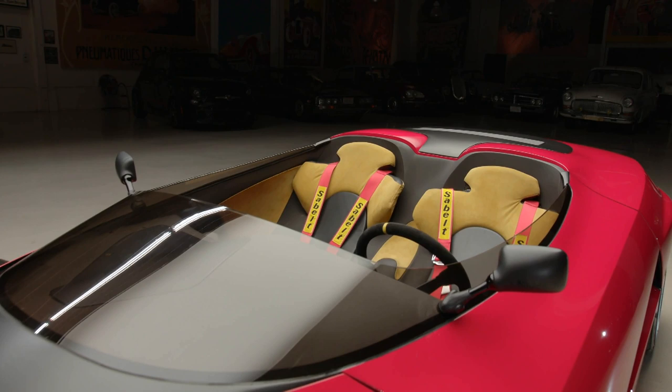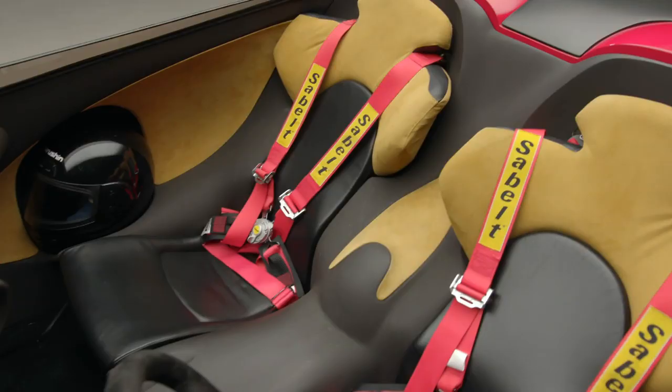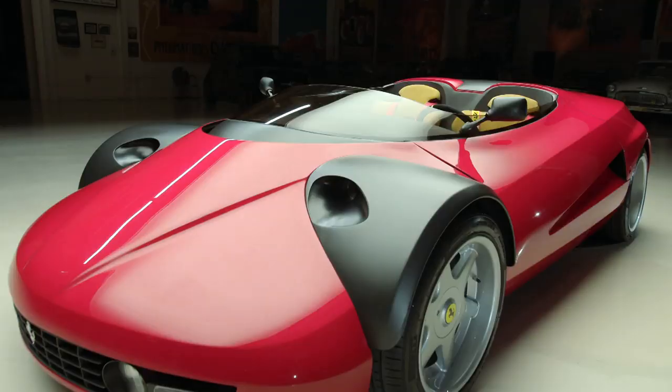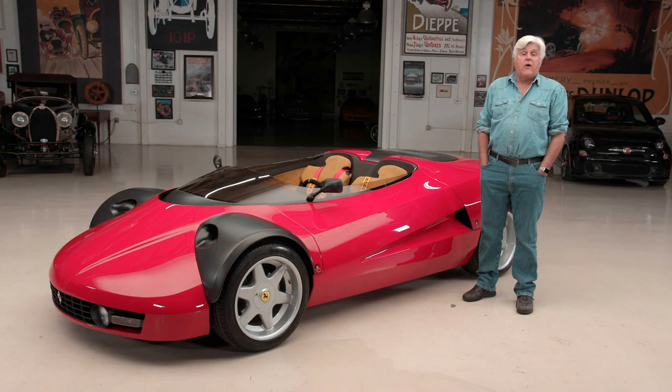But it's the only one like it. In fact, if you look here, you'll see cutaways for two helmets on each side, which is very unusual. I think it's just fantastic. I'm learning about this car just as you will, because I saw it and asked the owner to bring it by and he's going to tell us about it now.